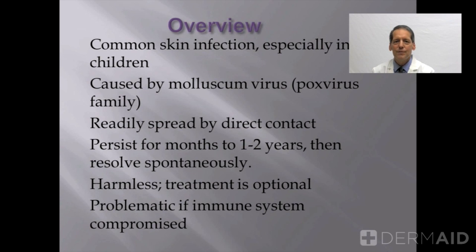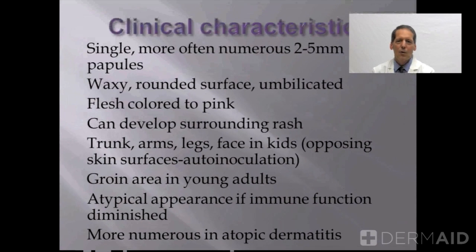If a person's immune function is compromised, then they can be problematic in terms of eradication, and also in terms of diagnosis, because they can take an atypical clinical appearance, such as being very large or very large in number.